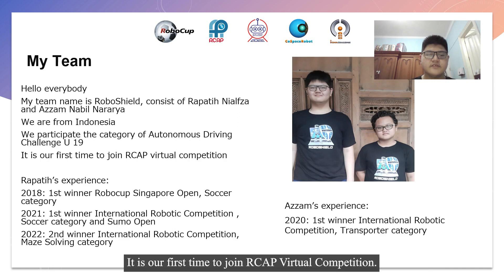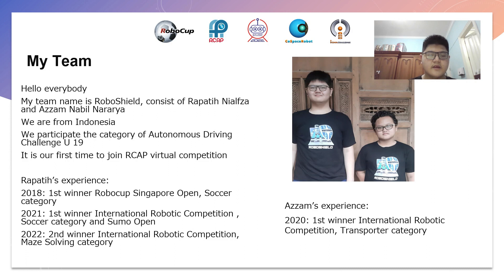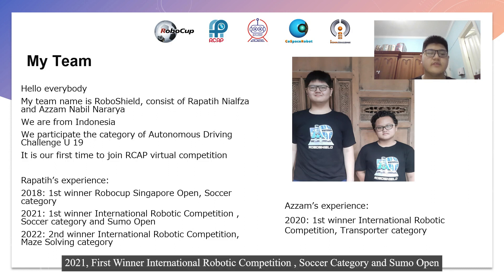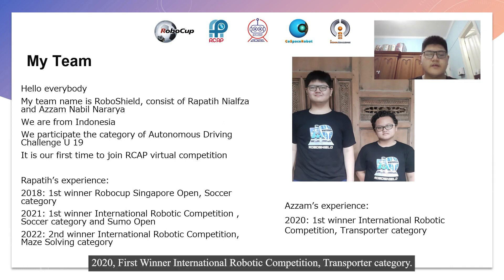It is our first time to join RCAP Virtual Competition. My experience as Rapati Niawza: 2018, first winner RoboCup Singapore Open, Soccer Category. 2021, first winner International Robot Competition, Soccer Category and Sumo Open. 2022, second winner International Robotics Competition, Maze Solving Category. My friend Azam's experience: 2020, first winner International Robotics Competition, Transporter Category.